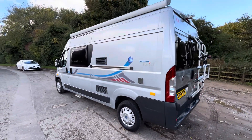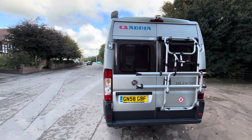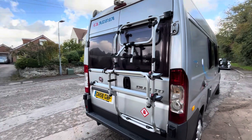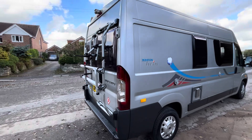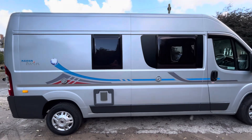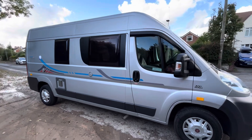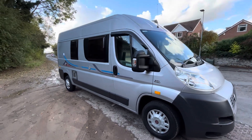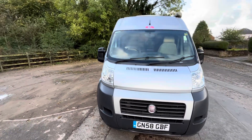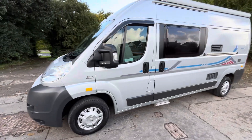This is a 58 registration. It's got bags and bags of service history, and it will be serviced by us as well for the new keeper. Bike rack on there, reversing camera, the Omnister awning, and the SOG system on the toilet. Tyres are all good. Cam belt was last done a couple of years ago so it's nowhere near ready yet. Generally in good order; there are odd little marks here and there as you'd expect for the age.